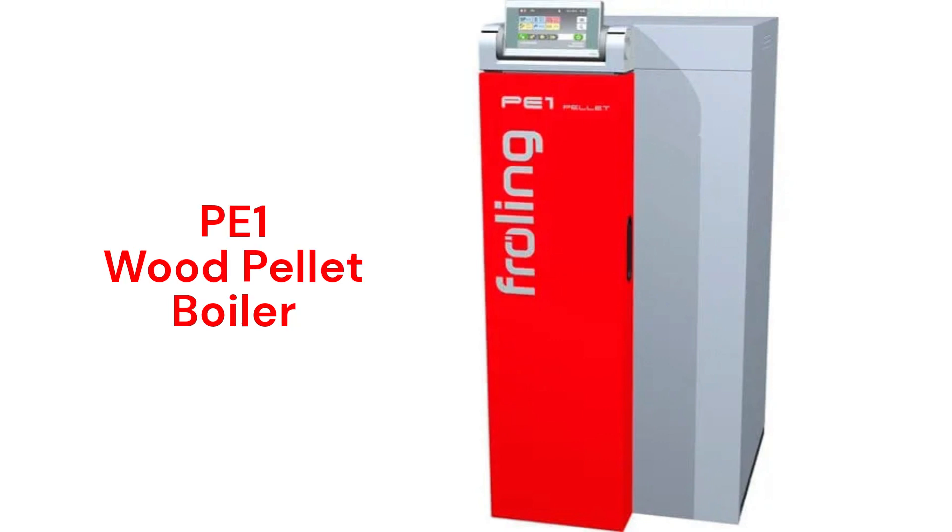The PE-1 is a pellet-burning central boiler that has fully automatic feeding, ignition, cleaning, and ash removal. They have an advanced control system with a lambda sensor and they are Wi-Fi enabled for remote monitoring. They use a durable silicon carbide hot surface igniter and offer various silos for storing the fuel.